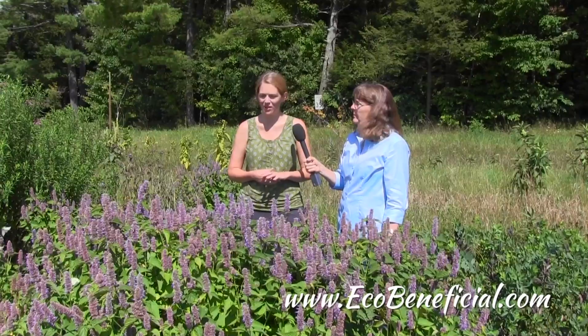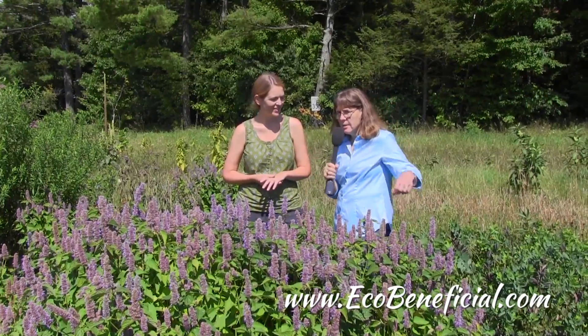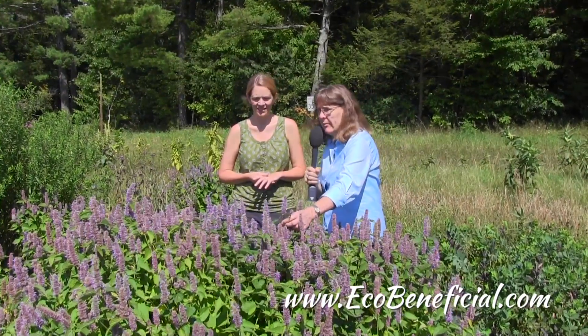This is a great midsummer flowering plant and has a wonderful smell to it. It's one that I haven't used a lot in my own garden, but I think I will. This does self-seed quite prolifically, so that's something to keep in mind. And it's a square stem plant, meaning it's in the mint family.